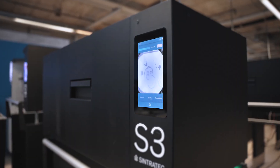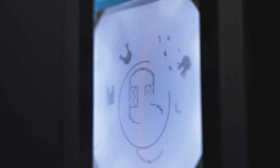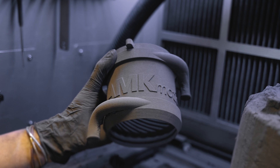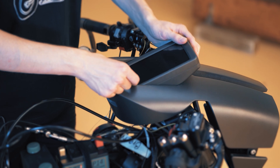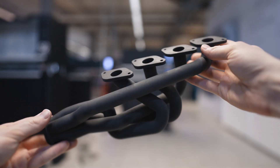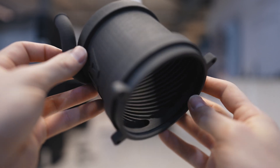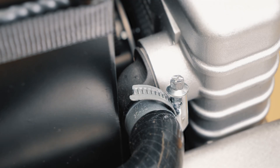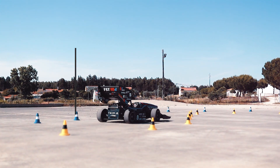In the SLS process, a laser fuses powder particles layer by layer into solid objects. The precision of this additive technology offers a particularly high degree of design freedom. For automotive designers, this means they are no longer constrained by the limitations of traditional methods. With SLS, intricate and complex geometries become a reality, allowing the production of advanced and lightweight structures once thought impossible. From sleek concept vehicles to intricate interior components, SLS enables designers to push the boundaries of creativity.